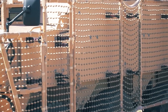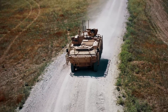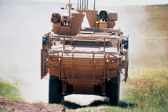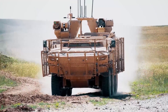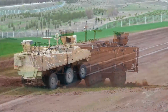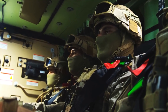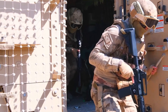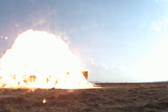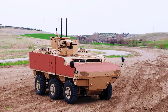Another vehicle we are showcasing at IDEF 2021 is the PARS-4 6x6 Special Operations Vehicle. This is a contracted vehicle for the Turkish Special Forces, built with all the protection, mobility, and firepower, plus mission systems specially requested by the Special Forces. You can see the RPG net all around the vehicle, and beyond that, it has a very high standard mine and IED protection similar to what we see on MRAP vehicles.